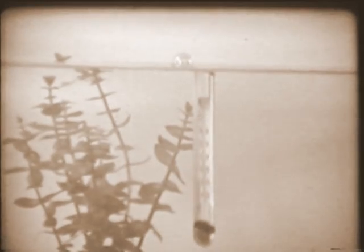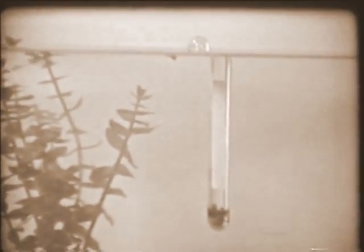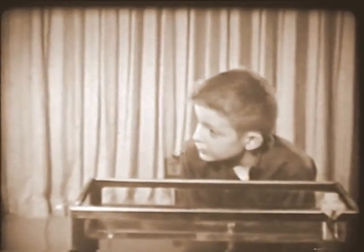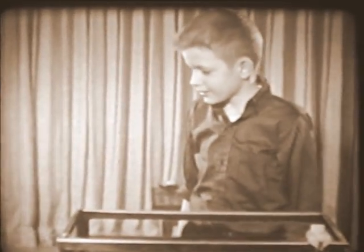But now, looking down into the tank, John sees something unusual — the thermometer looks as if it's broken. No, it isn't broken — it just looks that way. Do you suppose light has something to do with this? Yes, it certainly does. And with the help of Bill's flashlight, perhaps we can understand why. In a darkened room, we can see how light bends as it goes through the surface of the water. We call this bending refraction.